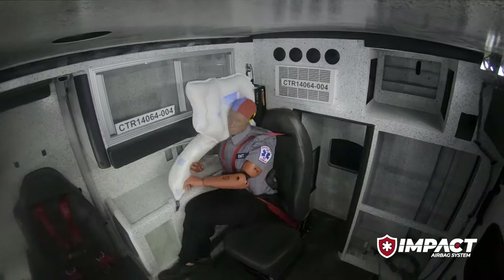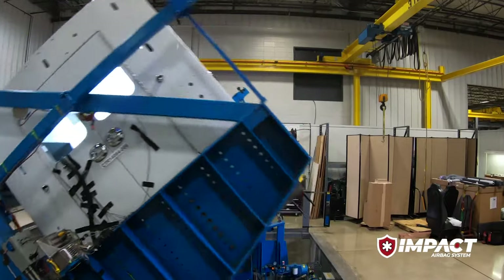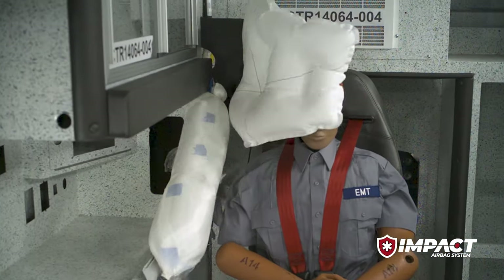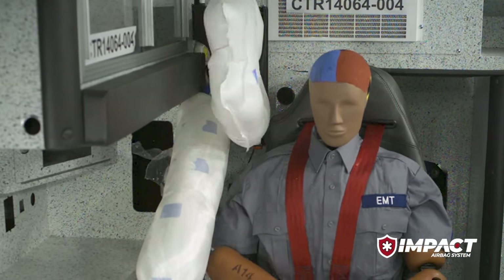Advanced rollover testing measures HIC values, or head injury criteria. Tests are first performed without airbag protection. With this baseline injury value recorded, the test is performed again — this time engaging the Impact airbag system with Roltec and additional energy absorbing padding.